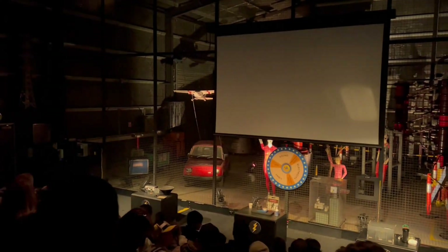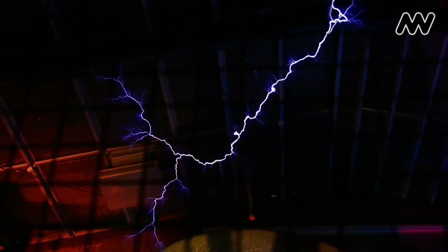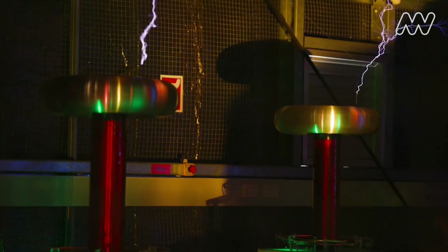We are now watching the Lightning Room game show, where we are going to learn about the different kinds of energy, including light, sound, and electricity. We learn that energy can change and that you can turn electricity into sound and sound into light. We also get to see a really cool electricity demonstration using high voltage equipment.